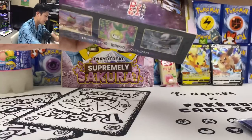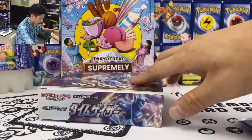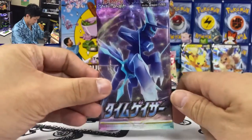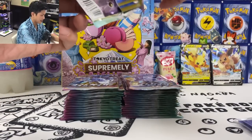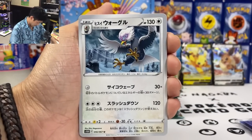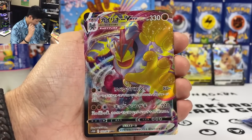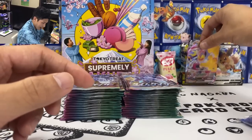That's it from the starter deck. This will probably be my final opening for this set — Time Gazer. Can I pull maybe one more Machamp Special Artwork? Let's do this. If you enjoyed the video please hit like and subscribe. First pack of the final box — let's go! I wanted to open some Space Juggler as well, but they're all sold out.